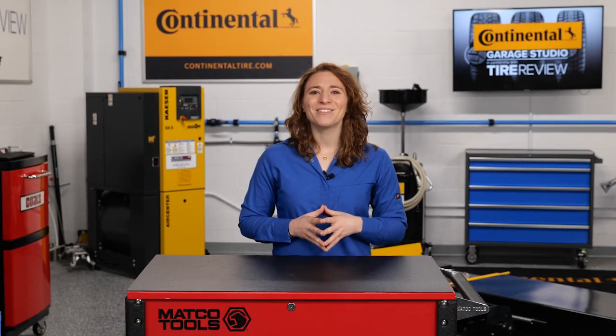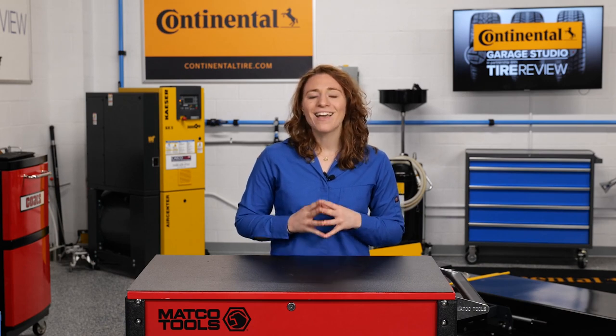I'm Maddie Weiner, coming to you from the Tire Review Continental Tire Garage Studio at Babcock's Media. Thanks for watching.